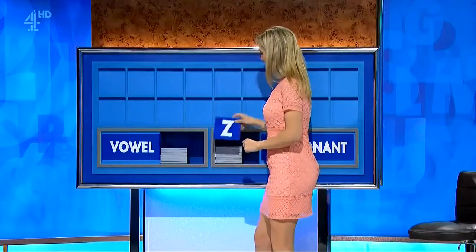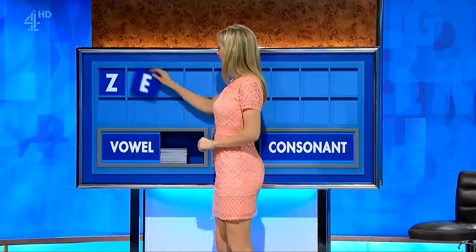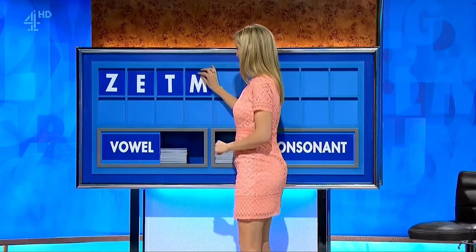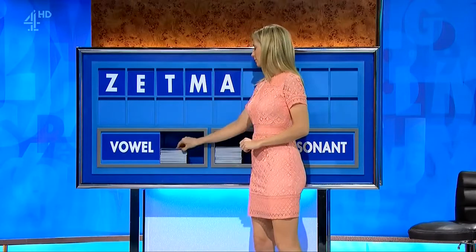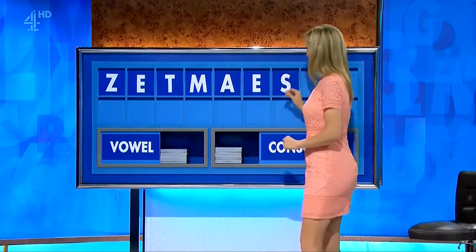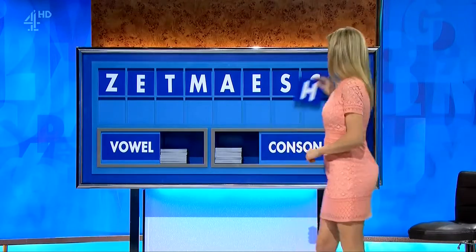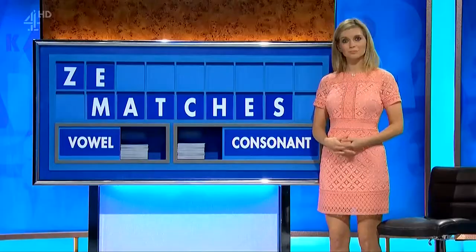Start with Z. Vowel — E. A consonant — T. Another consonant — M. And a vowel — A. And another vowel — E. A consonant — S. Another consonant — C. And another consonant — H. E.